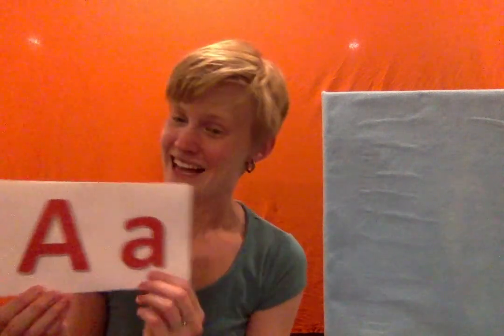And the letter we are going to talk about today is A. We've got our capital A and our lowercase a. And before we get to our flannel story, let's talk about some things that start with the letter A.